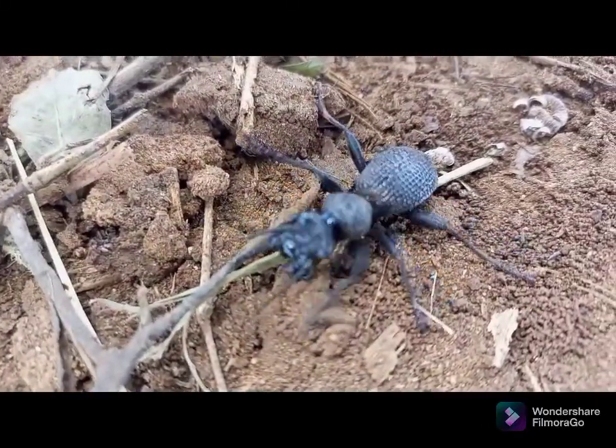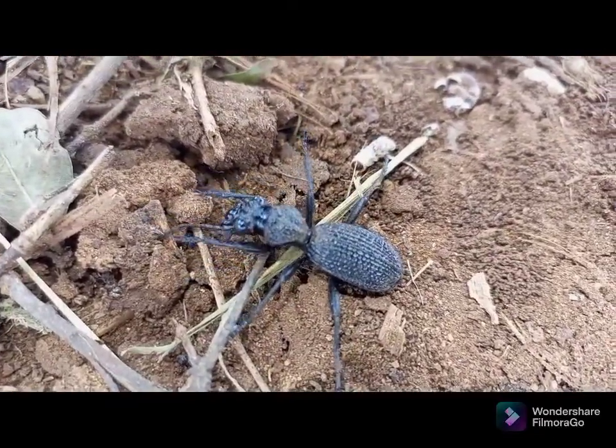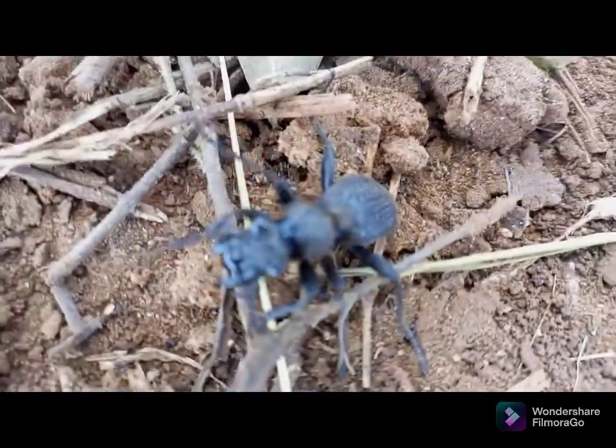Species of Anthia can spray a jet of formic acid up to thirty centimeters, which if not treated can cause blindness in animals which harass the beetles.